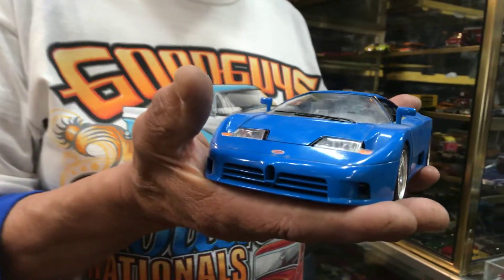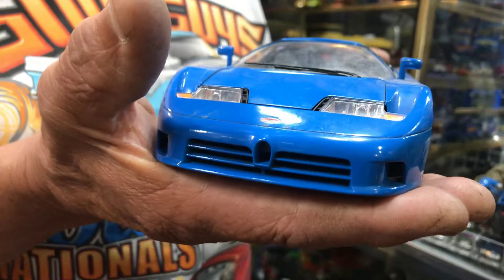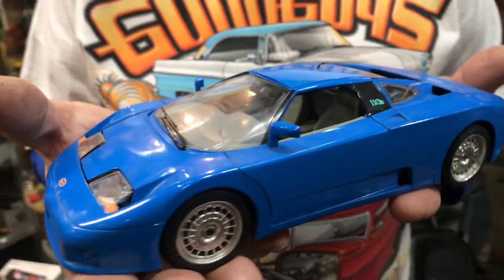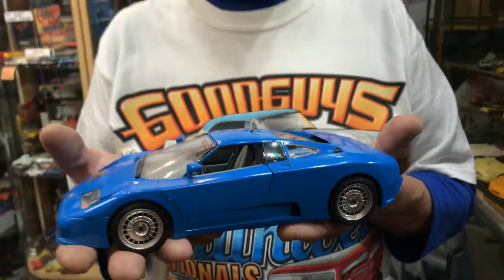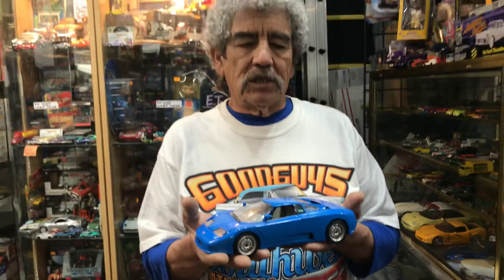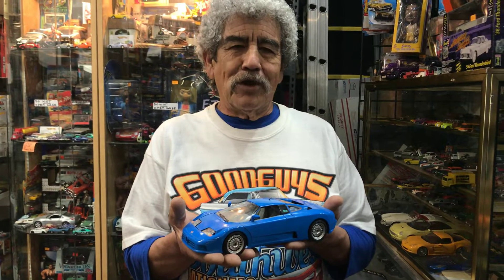This particular model is the EB110, and the latest one they build now is the Chiron, which is capable of going 263 miles an hour — and it is a street car.